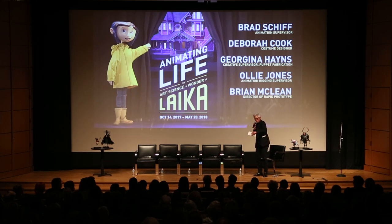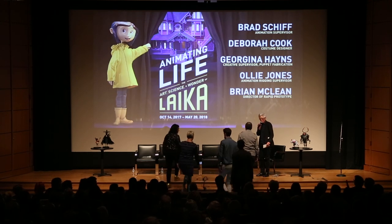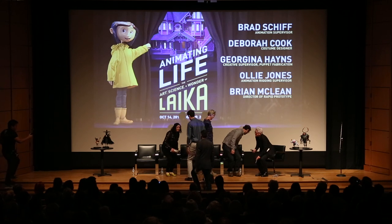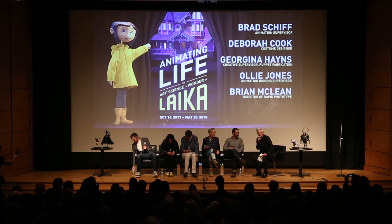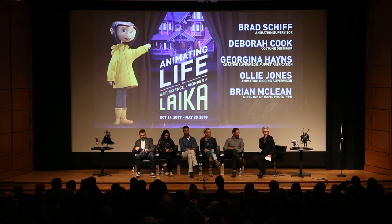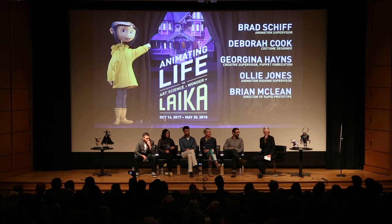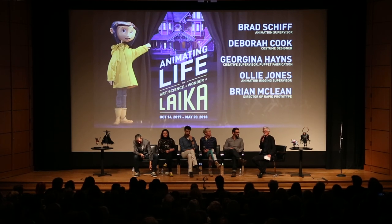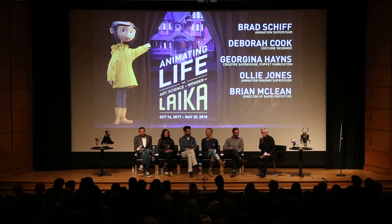Right now I'd like to just bring up the animators, craftspeople, technical wonders from Laika. Here's how it's going to go: I'm going to do a really brief introduction and then ask a couple of questions, but really we want to open this thing up to your questions. We know that we've probably got some ultra fans here and some very knowledgeable people in Portland about animation and specifically about stop motion animation. Portland is on the map. As an animator myself, when I go to festivals, when they talk about stop motion, they're talking about Bristol or Portland.